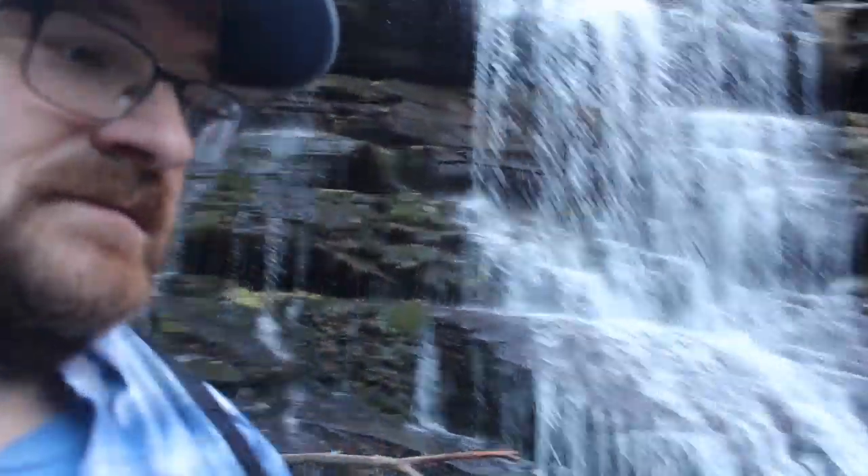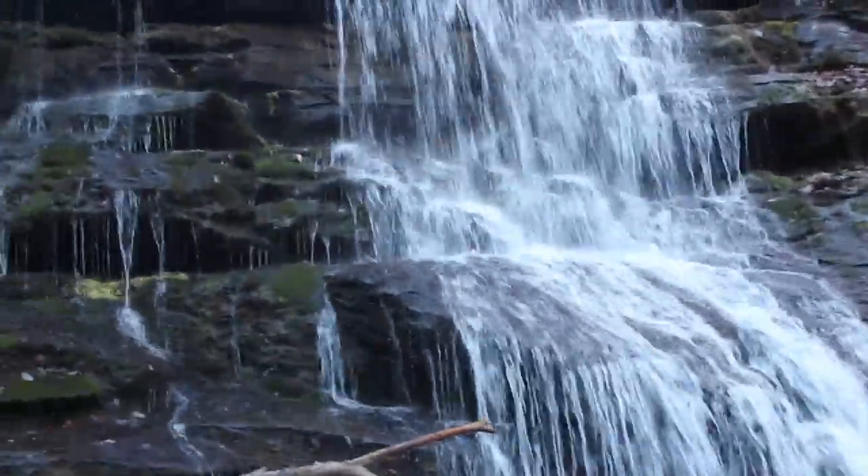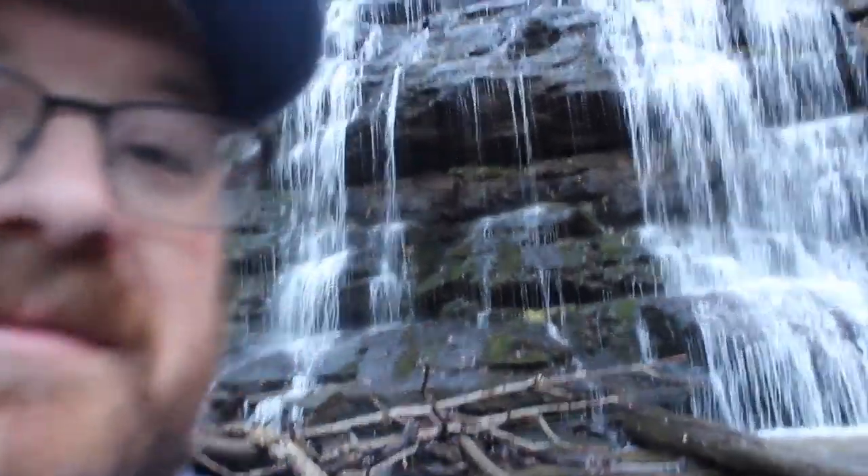We made it to Station Cove Falls — about a three-fourths of a mile hike, easy hike up here a little bit. I don't know if you can hear me, but we have the whole Station Cove Falls completely to ourselves, which is just amazing.